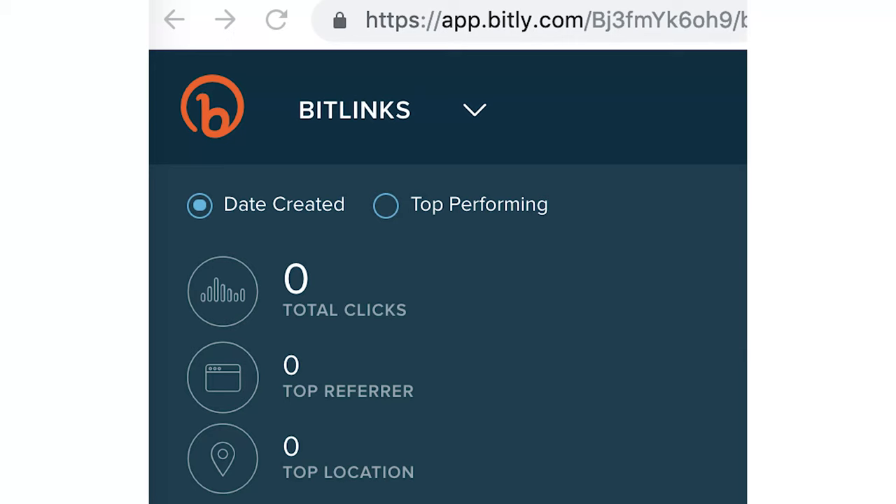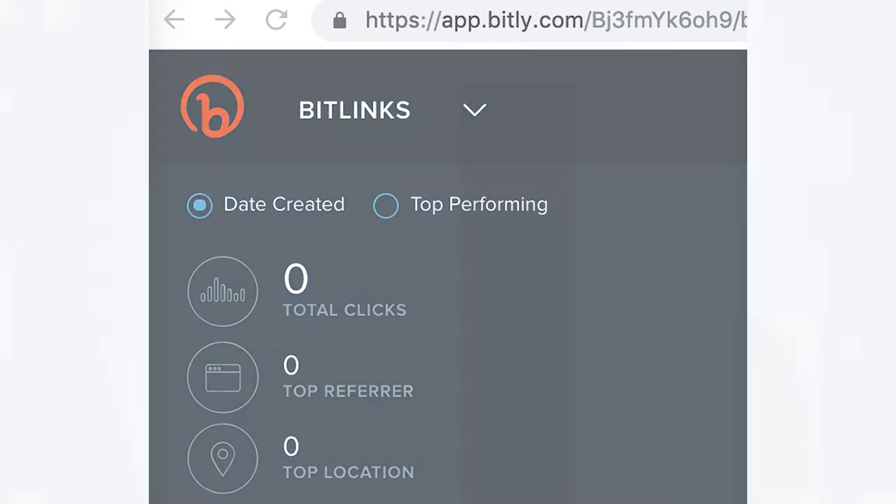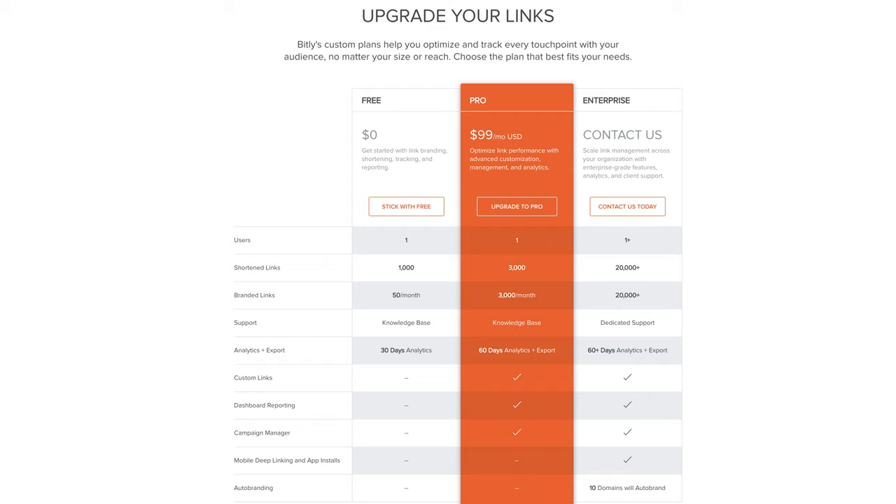Now the next best option to use is Bitly. Here you can also create shortened URLs for free and track them, however for more customization on the links and a longer view of those analytics you'll have to pay for an account.